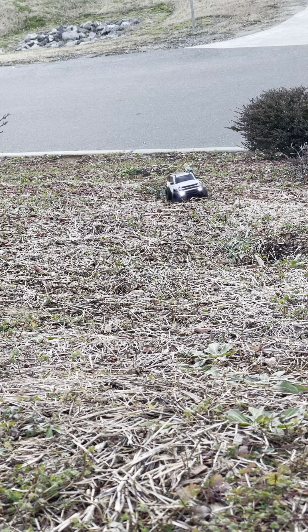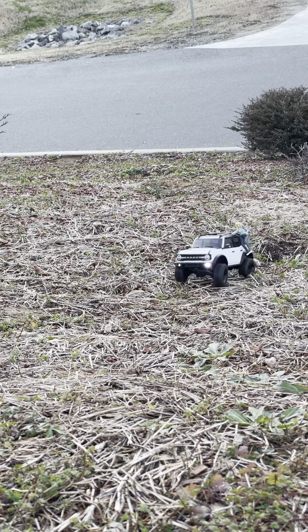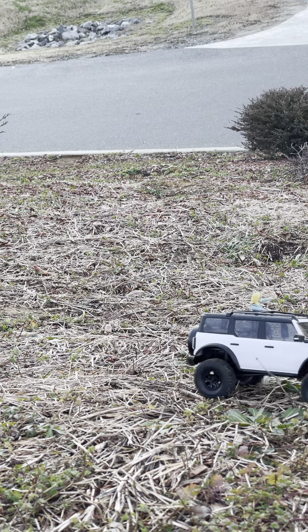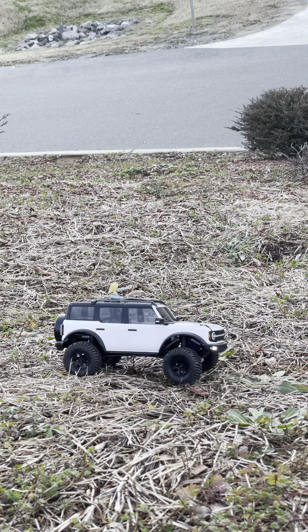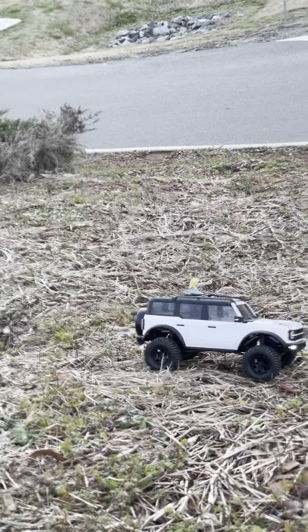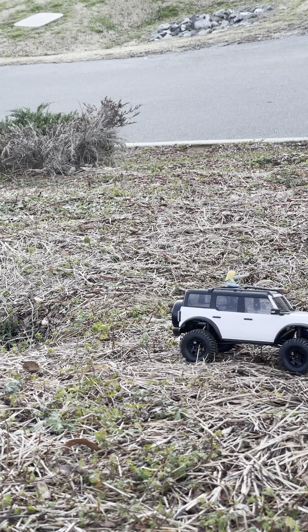Hello YouTube, hello all my subscribers and viewers. I got the TRX 4M out — that stands for the Mini Crawler Ford Bronco with Jessica on it. Taking a little tour up the hill towards you guys. Here it comes.